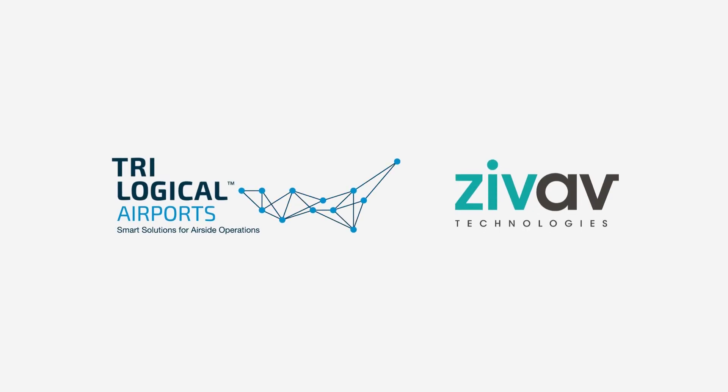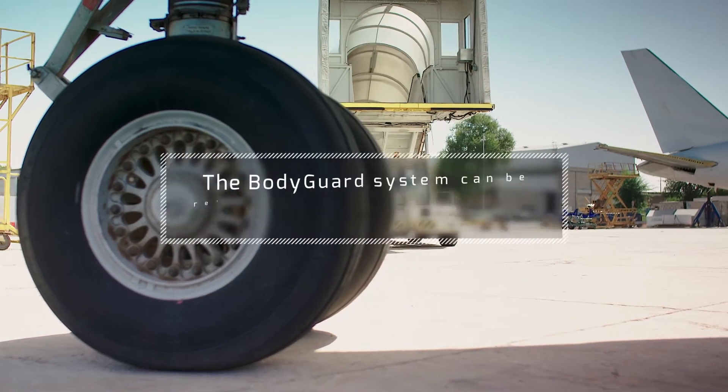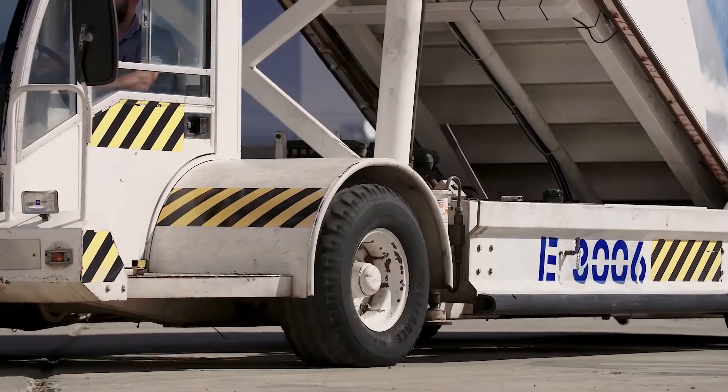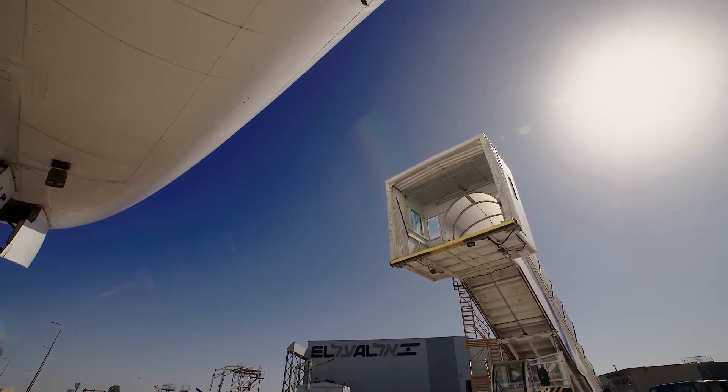Trilogical and Zivav's Bodyguard System is an aircraft damage prevention solution that can be easily retrofitted on all relevant ground support equipment, old or new. Developed in collaboration with aviation ground operations experts, the system is intuitive and simple to operate.